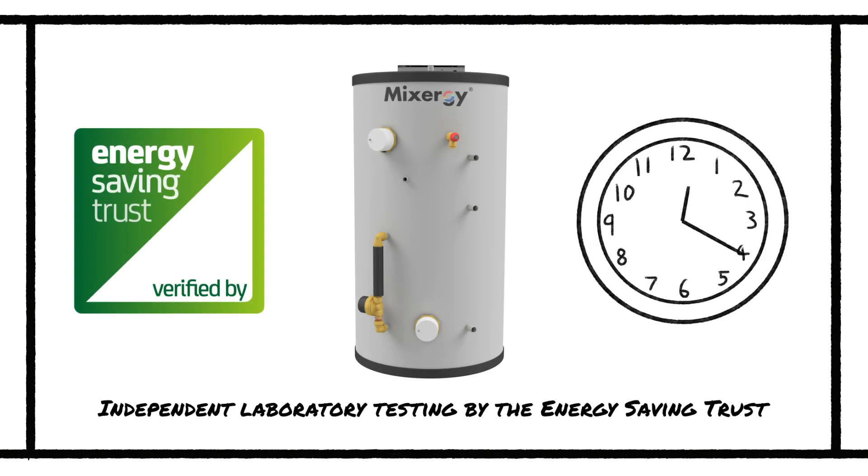In an independent laboratory experiment, the Energy Saving Trust found the Mixergy tank to be more efficient than the market-leading alternative cylinder over the course of a 24-hour draw cycle test.